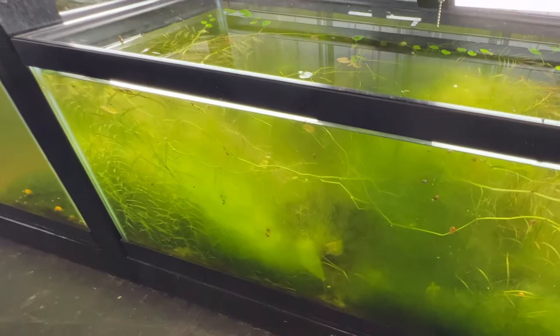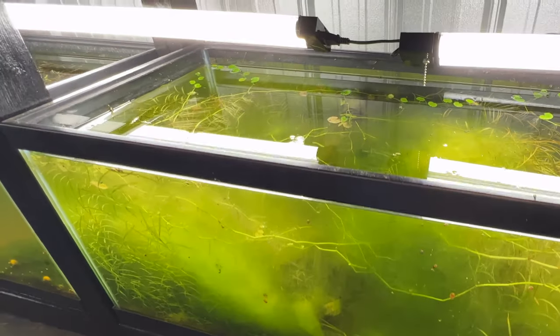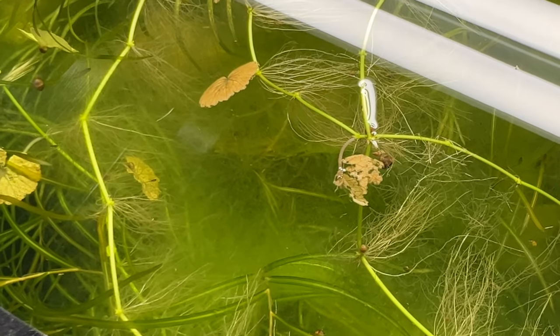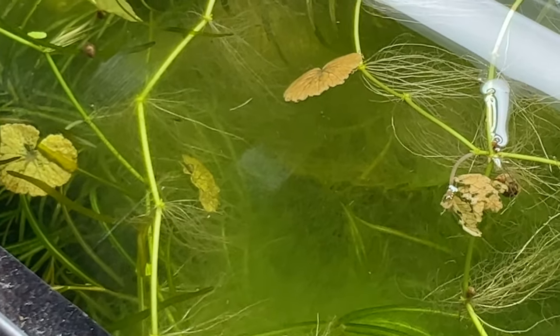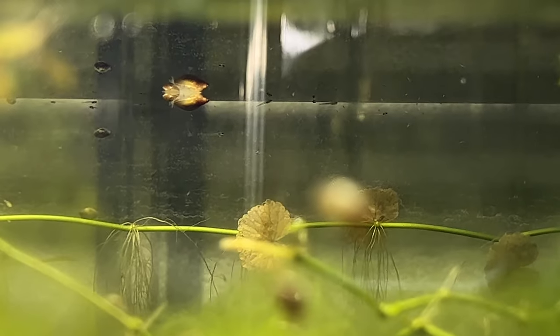Same with down here — if you go to my video 'The Rarest Fish in the United States,' this tank actually looked really good, and now since it's just babies it's looking like this. But I don't worry about it because I could always rebound it.